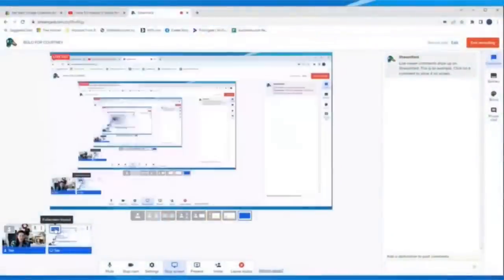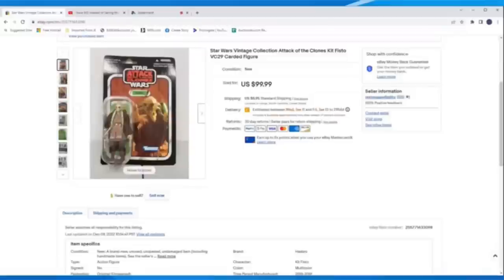Hi, Tea Auctions for you — thanks for joining. Here is my bolo. We sold this Star Wars Attack of the Clones carded figure, new old stock, picked up at an estate sale. There was a bunch of them and I paid $2 each. We sold these for full price at $99.99 with $8.95 in shipping. That was a great pickup for us. Courtney, as always, thank you for doing this, and guys, thanks for watching.